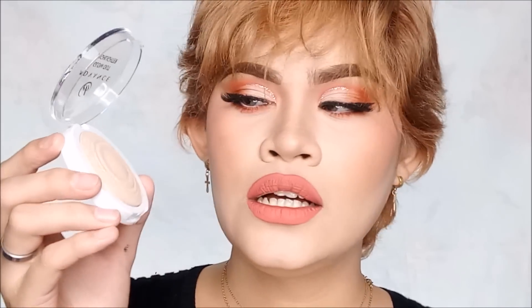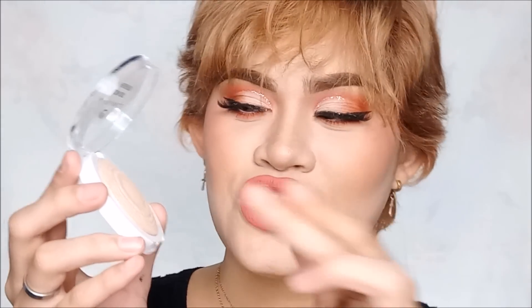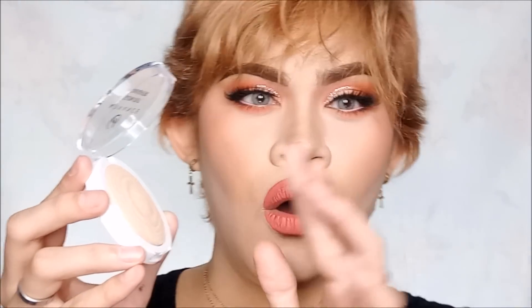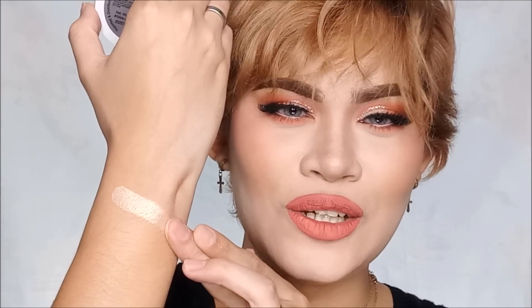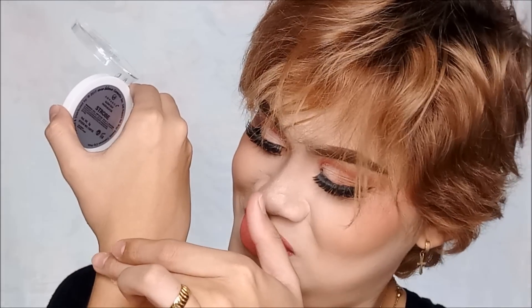So this is in the shade Strobe. Let's swatch it on my finger. This is what it looks like kapag na-swatch na — oh my god, blinding! So hindi natin alam kung ano siyang itsura on actual cheeks. Medyo powdery finish, but this one is super pigmented.